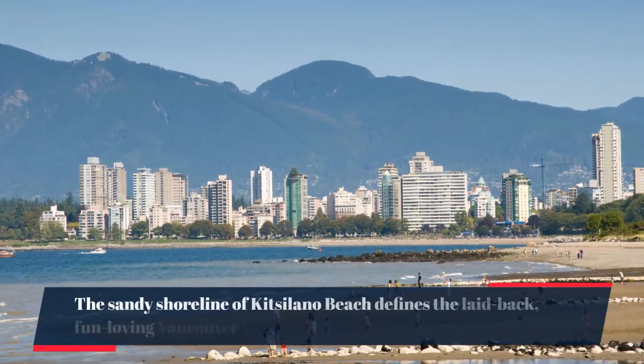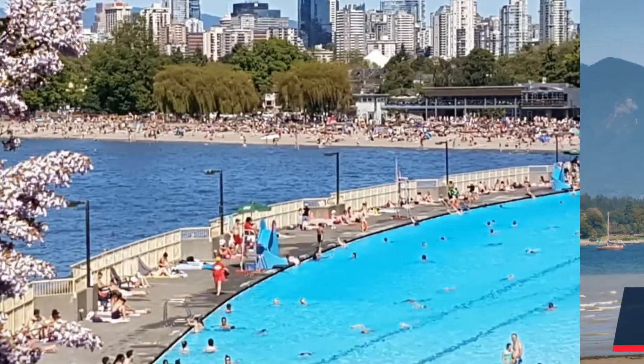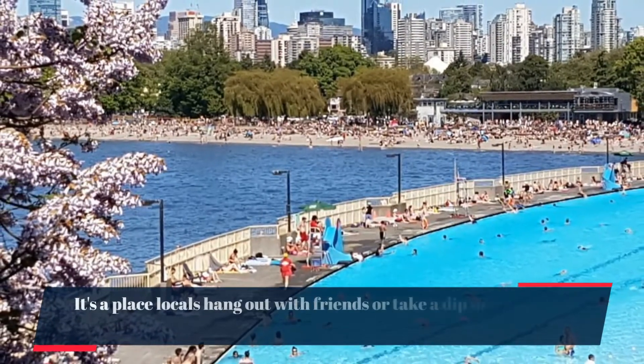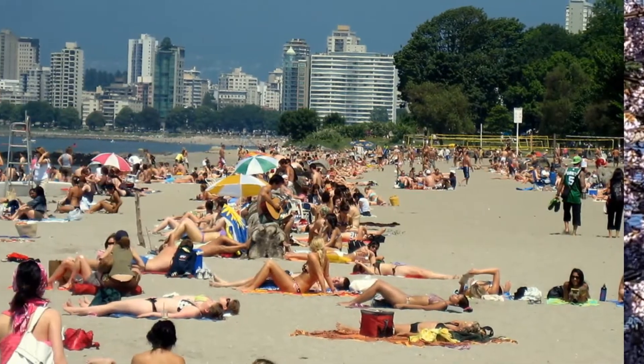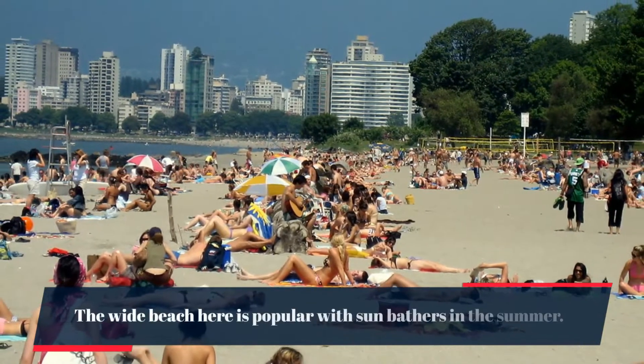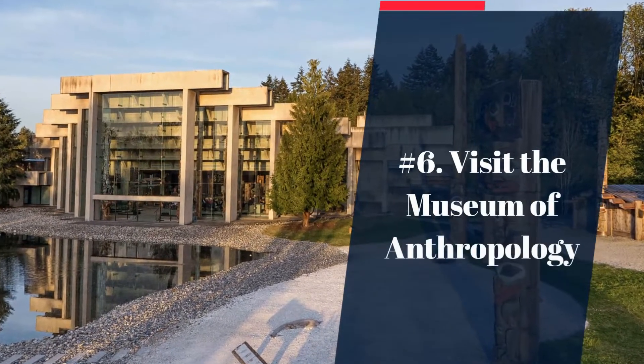Number 7: relax on Kitsilano Beach. The sandy shoreline of Kitsilano Beach defines the laid-back, fun-loving Vancouver lifestyle. It's a place locals hang out with friends or take a dip in the outdoor heated seawater swimming pool. The wide beach is popular with sunbathers in the summer.